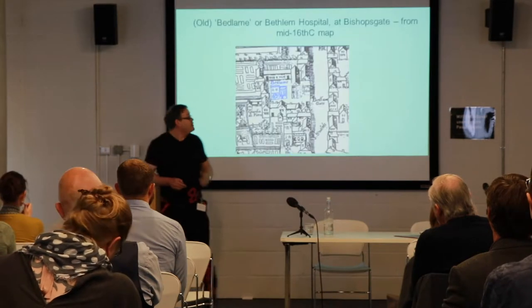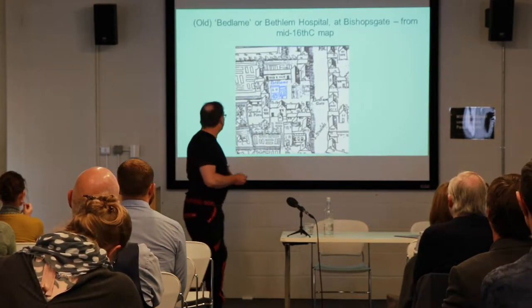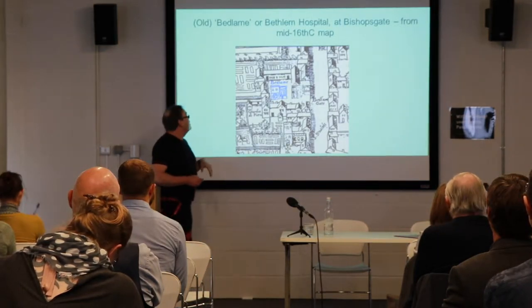Many of you won't know so much about the history of Bethlehem, so apologies if you already know all of this. But I thought I'd just give you a very brief introduction to the hospital itself.